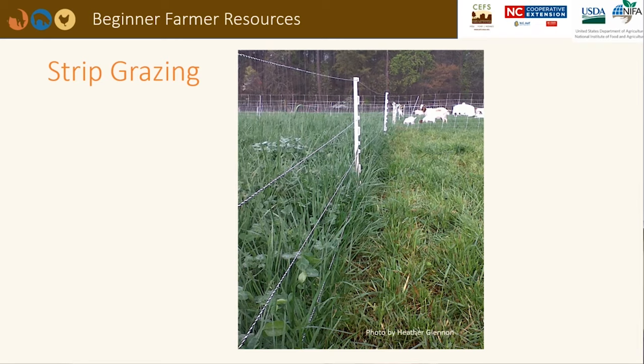Strip grazing allows the producer to provide the most high quality forage to livestock. Animals should be moved to new forage when they have grazed their existing forage down to three to four inches, as seen in the photo of tall fescue and white clover. Summer forages may have different heights that need to be grazed down to.